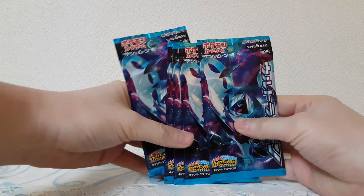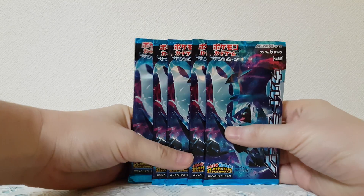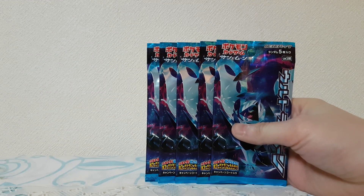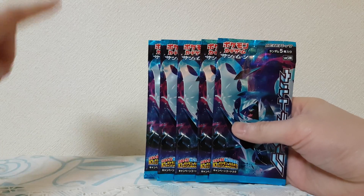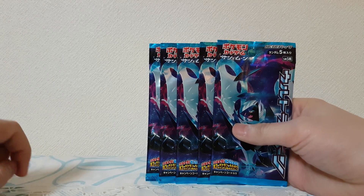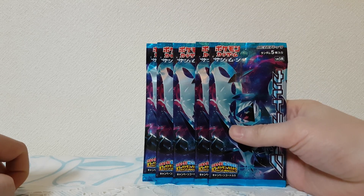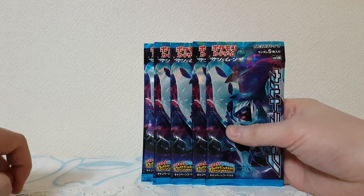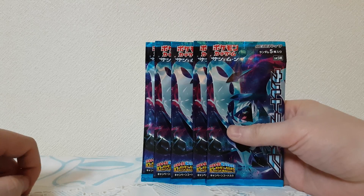Welcome back! Let's open more Ultra Prism Pokemon booster packs. We opened a few boxes of these and got quite a few good pulls, but I wanted more Prism Star cards because you guys like Prism Star cards. So I went to the nearest Pokemon Center, went YOLO, and bought five more packs — hopefully we get a Prism Star card because those are so dope.